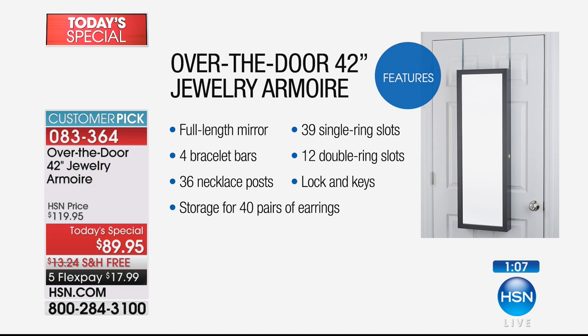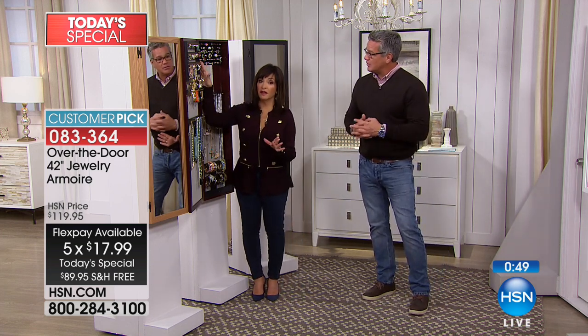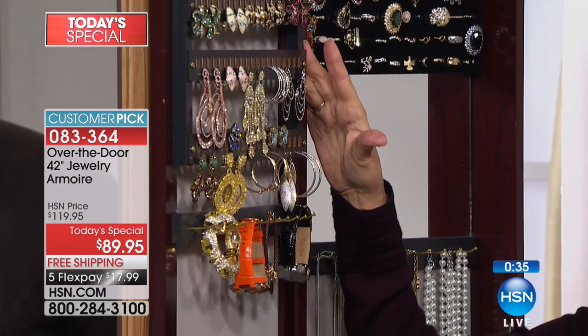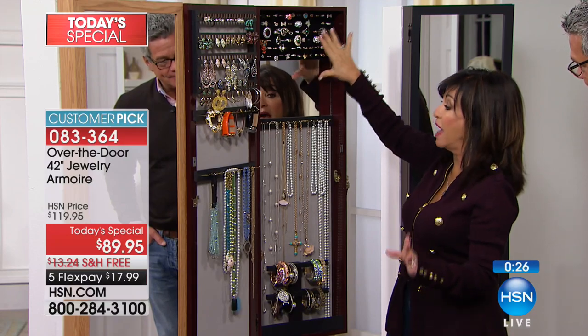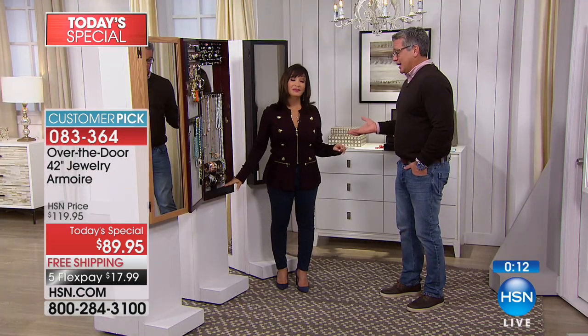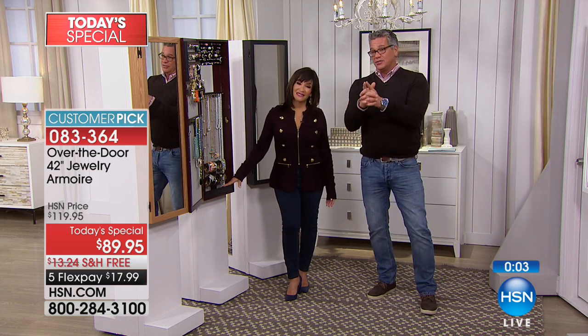Whether you got lots of jewelry for Christmas or just need a safe place for what you have — full-length mirror on the outside, dressing mirror inside, bracelet bars, necklace posts, storage for 40 pairs of earrings. We designed this to work with what you have and grow with you. My armoire at home has 90 pairs of earrings. You have space for 80 rings. The lock, the key, space at the bottom for eyeglasses. Take $20 off with your HSN credit card.